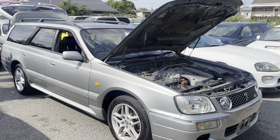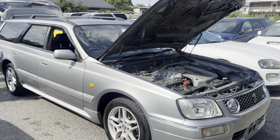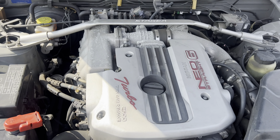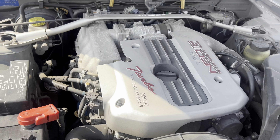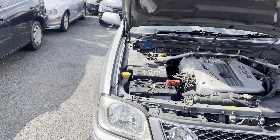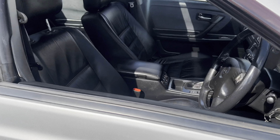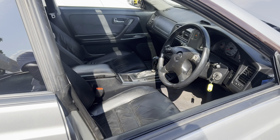Here we have a 1998 Nissan Stagea. It is an RB25DET turbo. There's a little bit of rust there, nothing crazy — kind of normal for these cars. It's all-wheel drive, automatic, with leather interior.